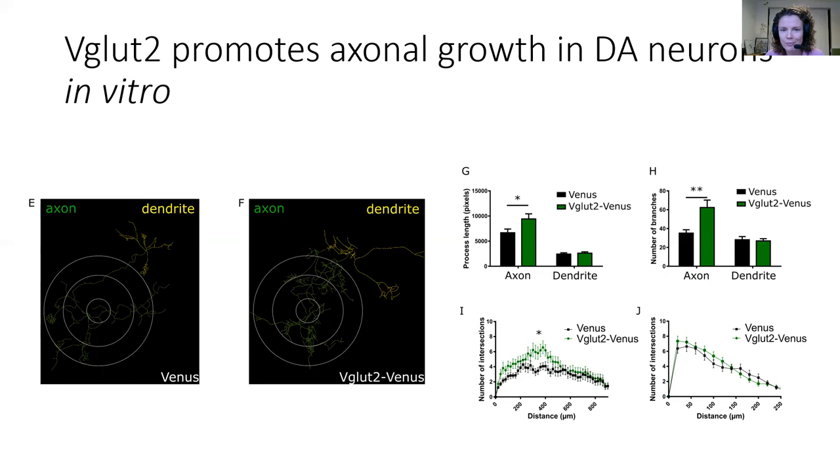Using this data and many of the other data points that we had in our paper, we came up with the hypothesis that potentially in the in vivo context of a lesion, the upregulation of VGLUT2 could contribute to the axonal outgrowth of the dopaminergic axons, to re-establish the innervation in the striatum and re-establish the connections that had been cut due to the lesion.